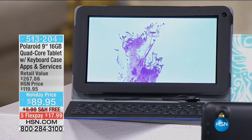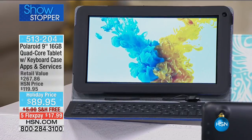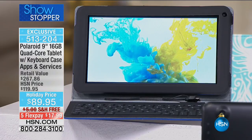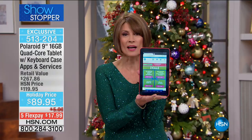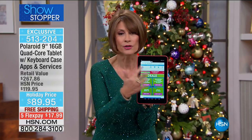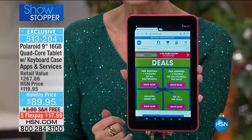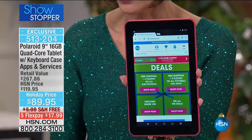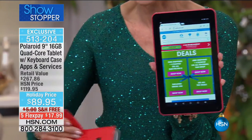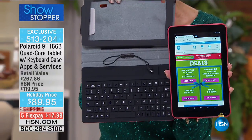Lo and behold — I say low because the price is the lowest we've ever done on a 9-inch Polaroid tablet, actually on any 9-inch tablet of any brand. Look at the size of this 9-inch Polaroid — you know that name, you know the quality. Front and rear-facing camera, quad core, and we're going to include a keyboard case. It's a really nice texture, and on the inside it's not only a case — it's a keyboard case so you can do all your typing.